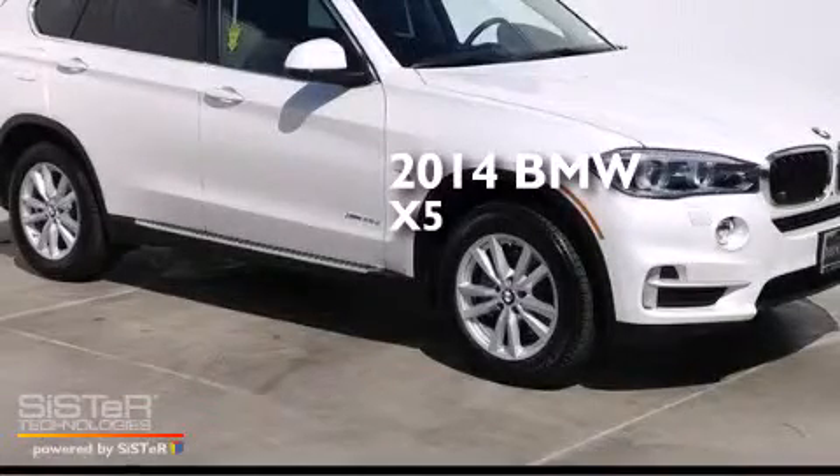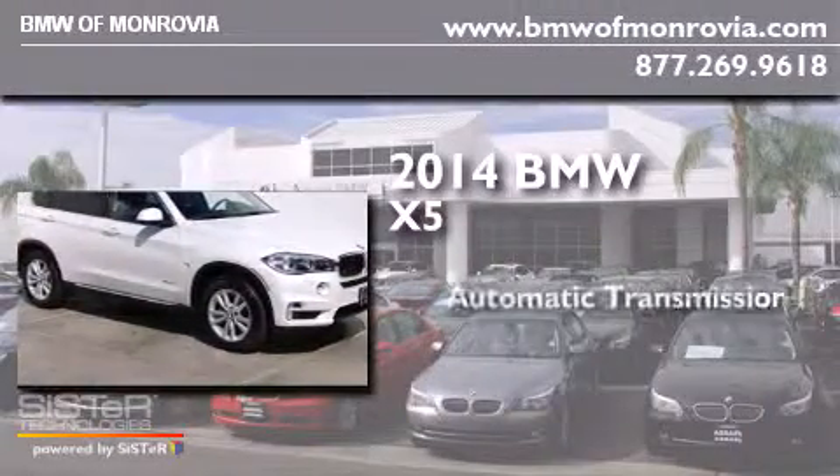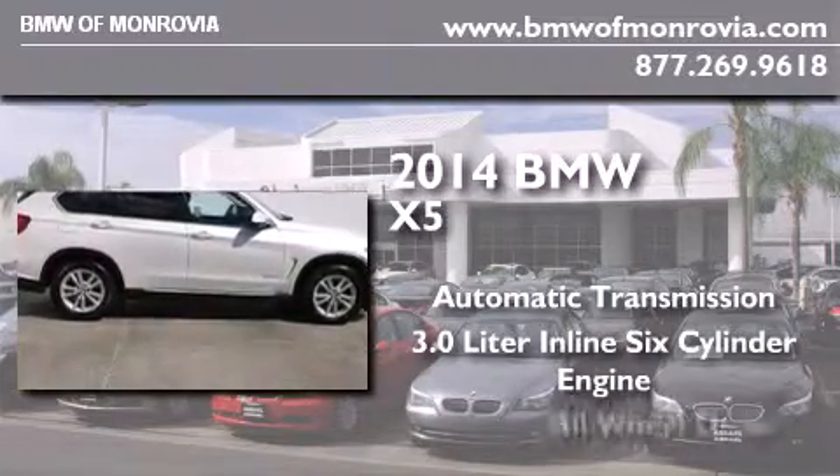This is a brand new 2014 BMW X5. This crossover has an automatic transmission, a 3.0-liter inline six-cylinder engine, and all-wheel drive.